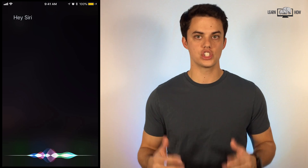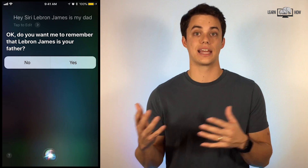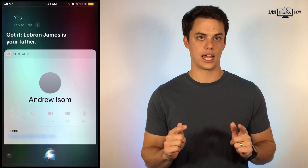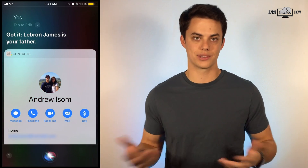Hey Siri, LeBron James is my dad. Establish relationships using Siri with your spouse, parents, and siblings. Next time you want to call your dad, just say "call dad" instead of "call LeBron James."